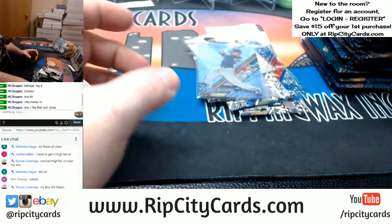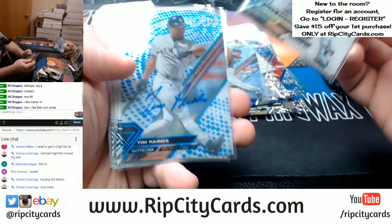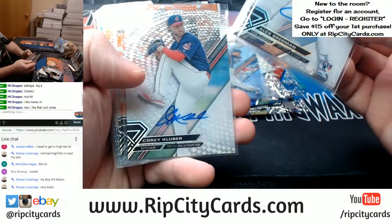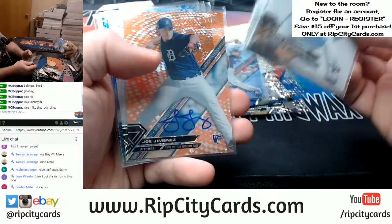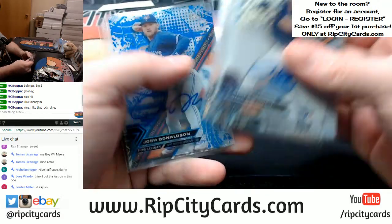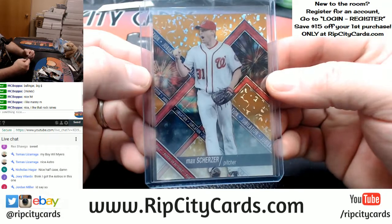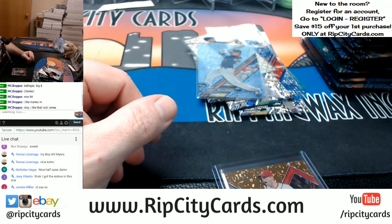Alright, there we have it. We've got a Bregman autograph, a Glasnow, a Tim Raines to 50 eBay 1-of-1 — 1 out of 50 — nice one for the Yankees. Seth Lugo Mets, DeGrom Mets, Kluber Indians, Machado to 25 for the O's — nice card. Weaver Cardinals to 25. Jimenez for the Tigers and Tyler Austin Yankees rookie auto. Josh Donaldson to 50 for the Blue Jays, and a Gary Sheffield Dodgers — nice all the way around. And the 1-of-1 Max Scherzer, Nationals. Thank you everybody, we'll get this right out.